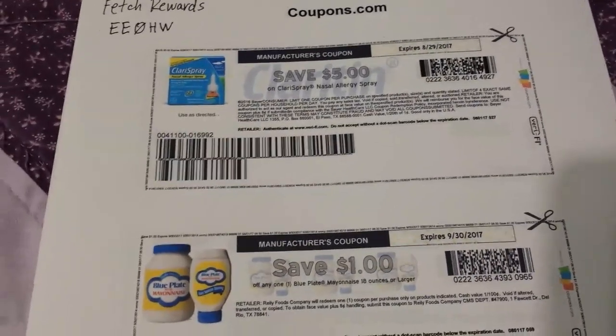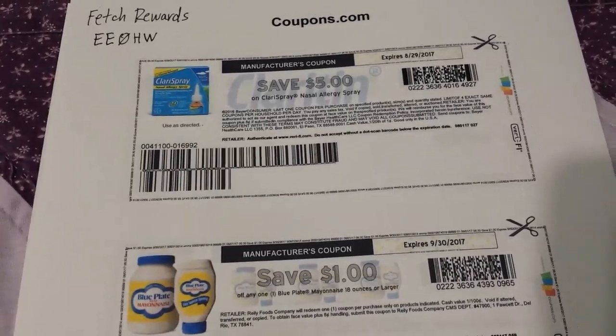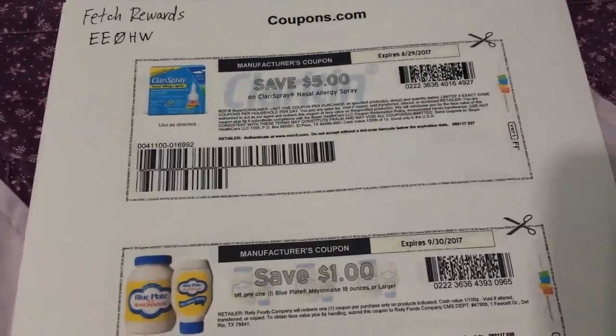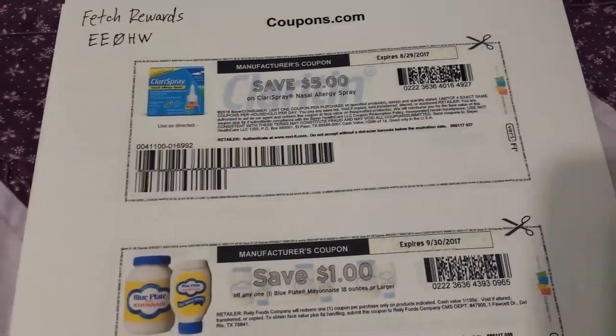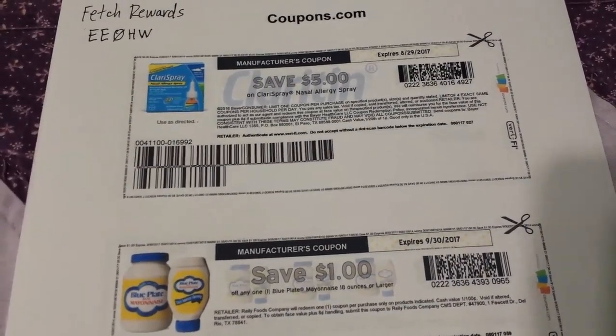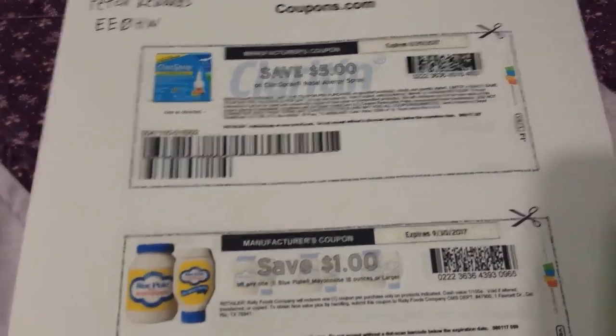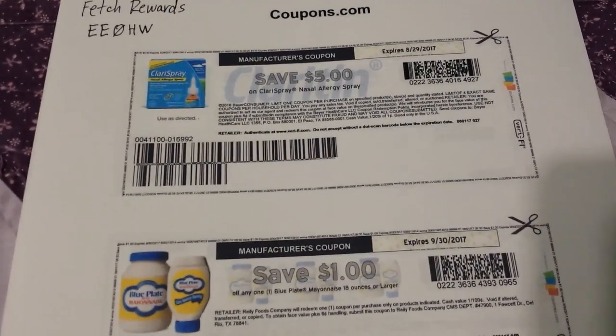Also just take note of any of the rebate apps. Yesterday I looked through Ibotta to see if there were any deals I wanted to do, wrote some down, and then looked again today and half of them had disappeared — they ended yesterday. So just be sure and check, because that happens.